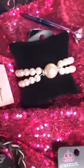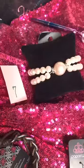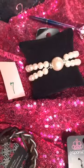Number seven is this beautiful stretchy bracelet. Two layers joined by a nice pink pearl. Pearls are a hot commodity right now.